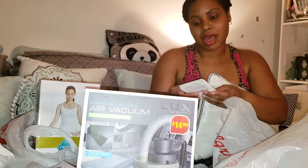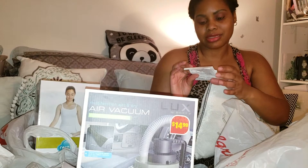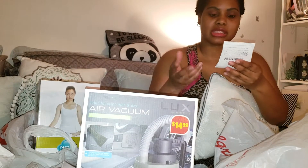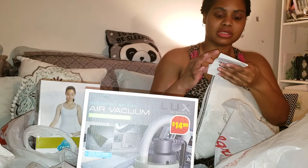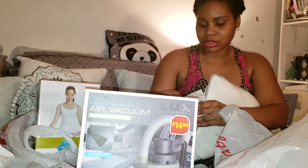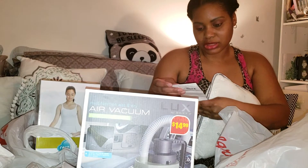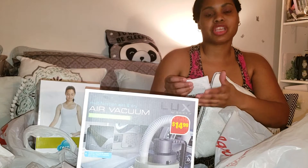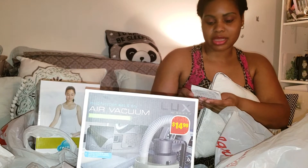So everything at CVS at the time I went was not discounted yet. I don't know what was going on, but they were really taking forever to put things on sale. I'm trying to look for my receipt to see the date — I purchased this January the 8th.